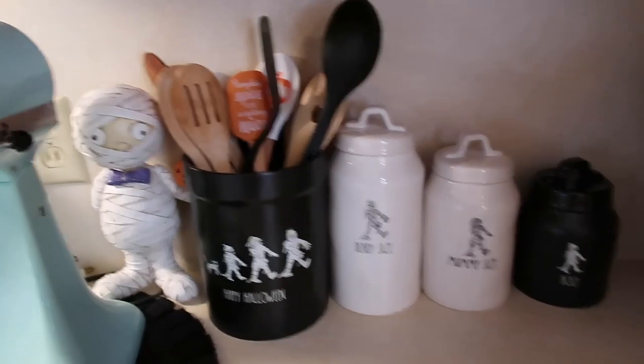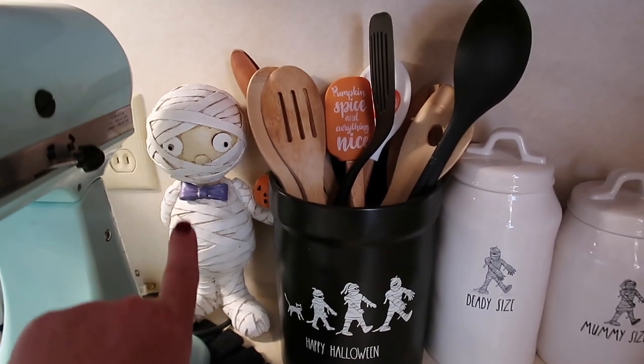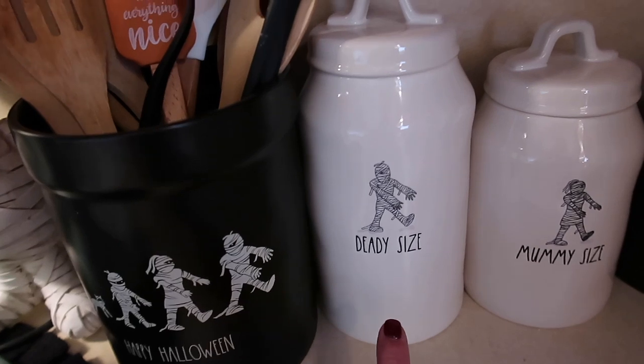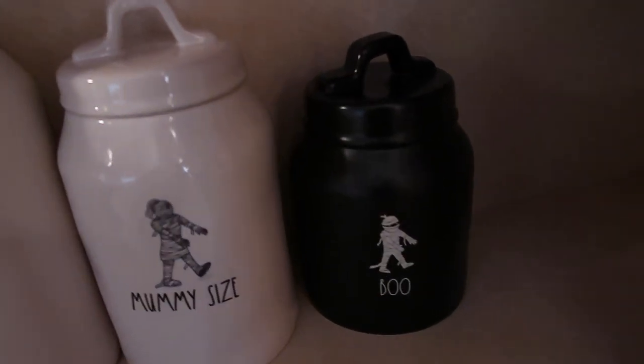So here you are in my kitchen. We have Marvin the Mummy — that's what the internet has named him. And then we have the whole set now: Happy Halloween. The whole family — daddy size, mummy size, and then Boo.